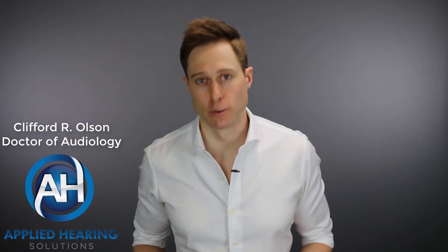In this video, I'm gonna tell you what I think about the Consumer Reports hearing aid buying guide. Hi guys, Cliff Olson, doctor of audiology and founder of Applied Hearing Solutions in Anthem, Arizona. On this channel, I cover a bunch of hearing-related information to help make you a better informed consumer.